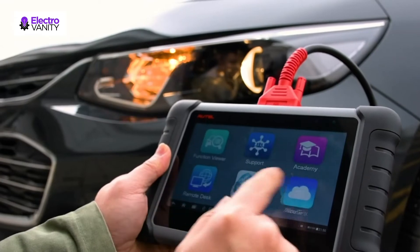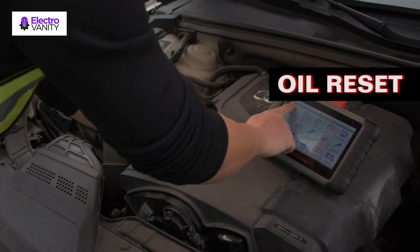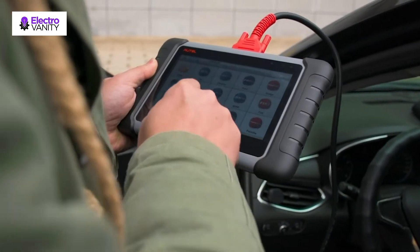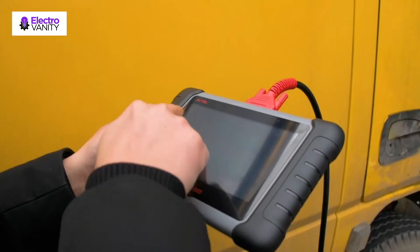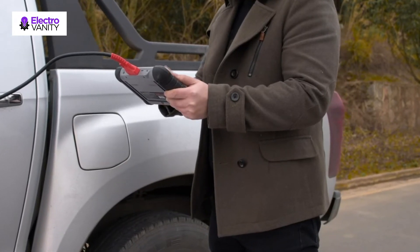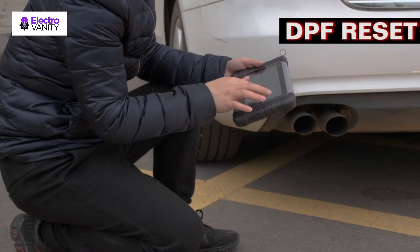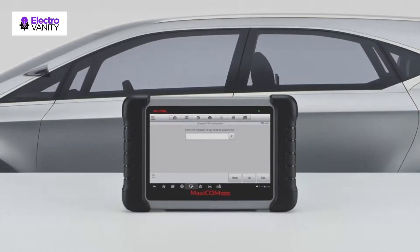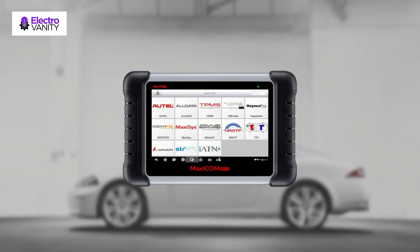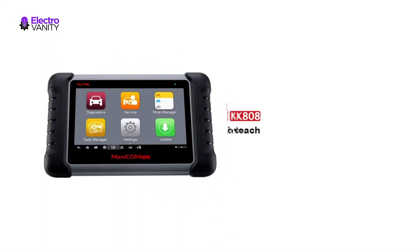The Autel Maxicom MK808 is one of the most versatile OBD2 diagnostic scan tools on the market and is an ideal choice for car shop owners and professionals. It works well on 80-plus car makes and models worldwide to read or clear codes and view live data for all available systems. It is cost-effective with a price tag of $449. The Auto VIN technology can get detailed car info — from engine type to manufacture details — with just a single touch.